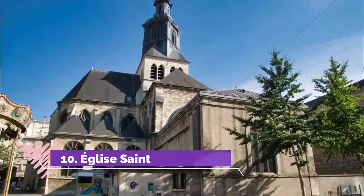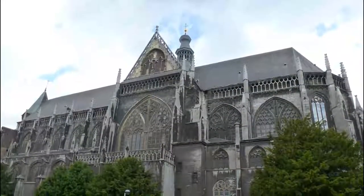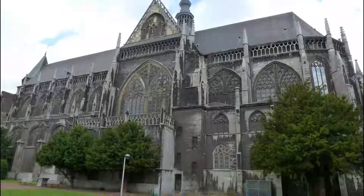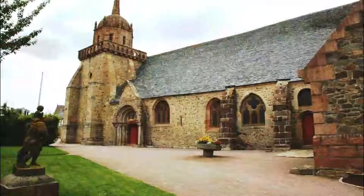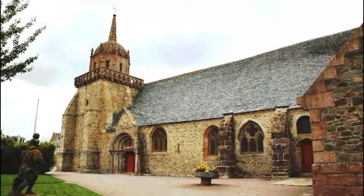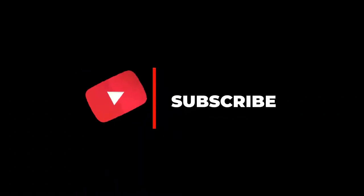Number ten: Église Saint-Jacques. Along with the Pont Vieux, this church is the only vestige of medieval times in Montauban. The oldest part of the church is also the most spectacular — the octagonal bell tower dates right back to the 1200s and is on top of a slightly newer base with machicolations.